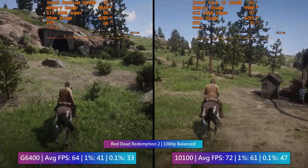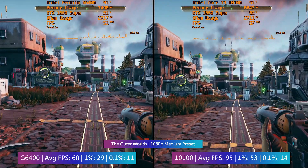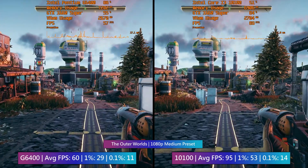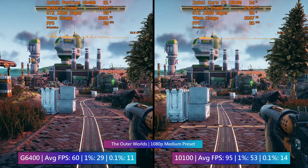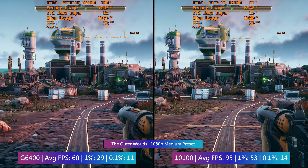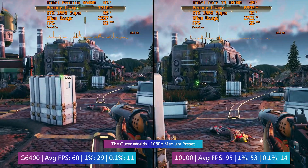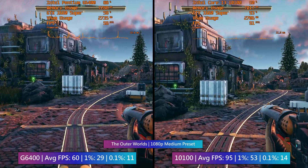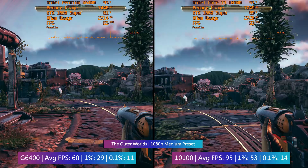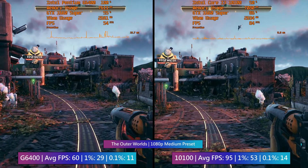Obsidian's The Outer Worlds ran very nicely with the i3 and a little less nicely with the Pentium, though 60 fps is achievable by both. There will be far less stutter with the i3, which has sort of become the story throughout. Overall, anyone on a super tight budget wondering if the Pentium can game — yes it can — though it would probably be better suited to a weaker graphics card like a 1650 Super, 1050 Ti, or RX 5500 XT, because it will likely hold back anything more powerful.